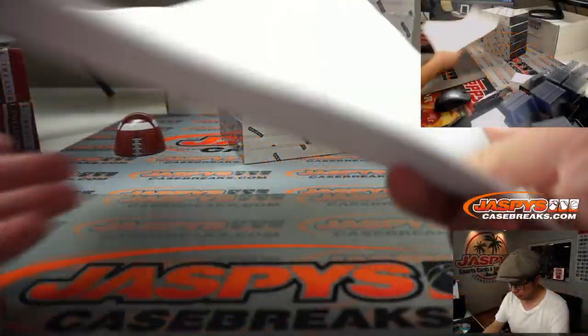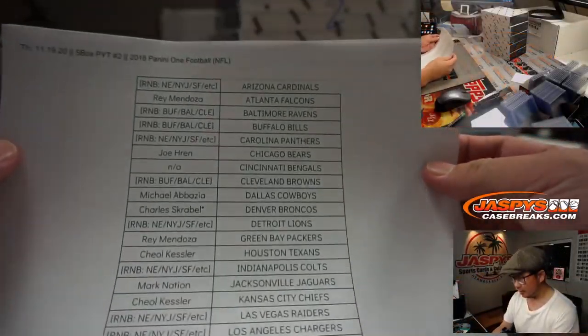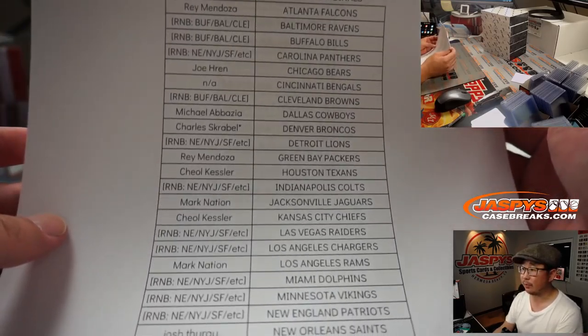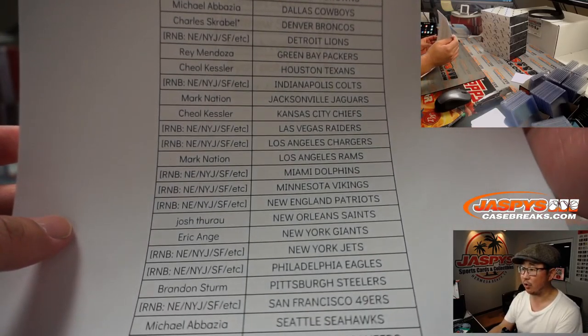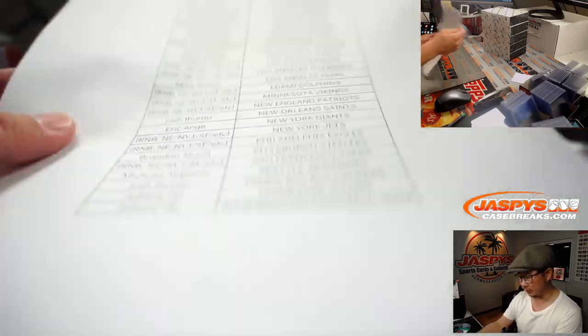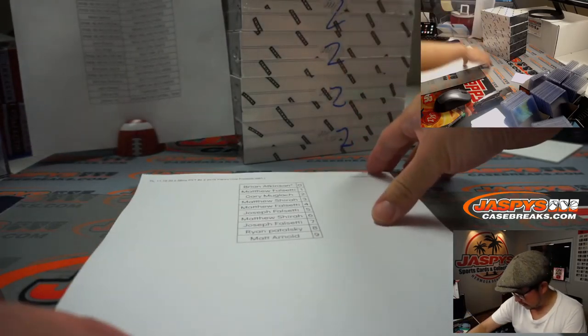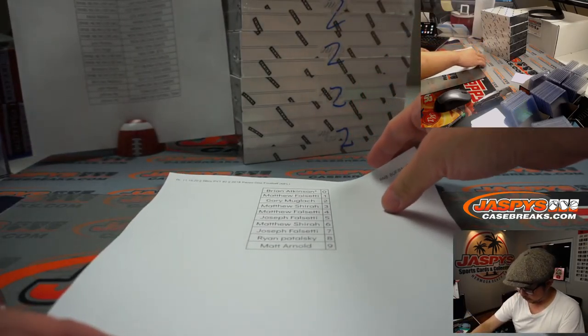A very big thank you to all of these folks for getting into the action. Thanks everyone. There were some number blocks that we had to fill. Number block folks are not part of that promo, but only the people that bought their spots straight up. So big thanks to those folks. And thank you for helping fill the break, number block people. Appreciate that.